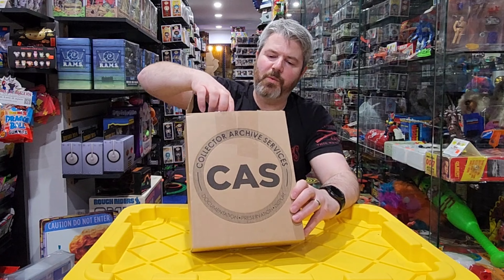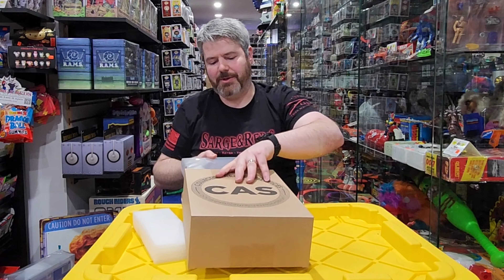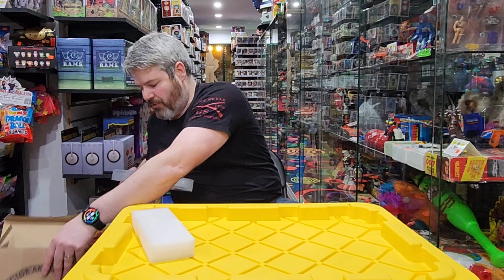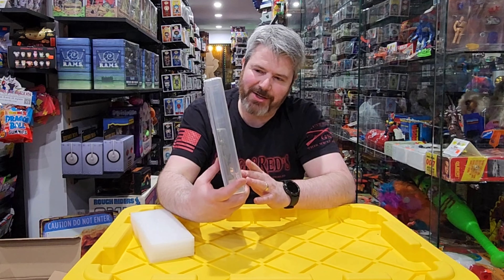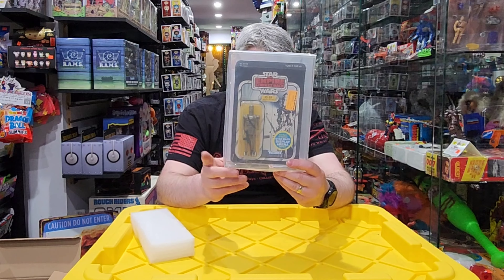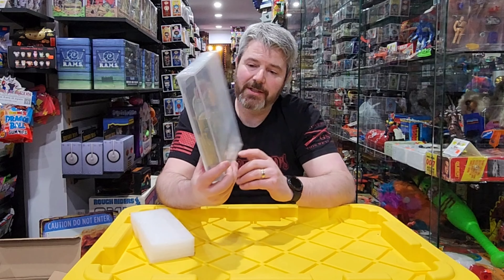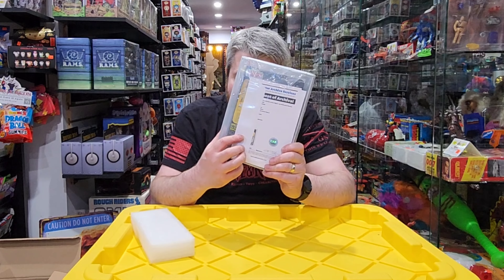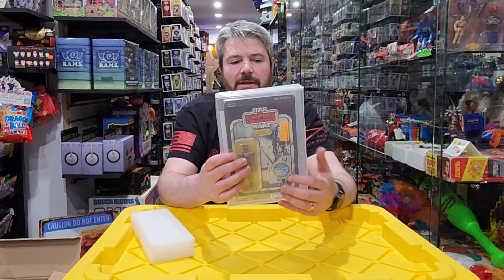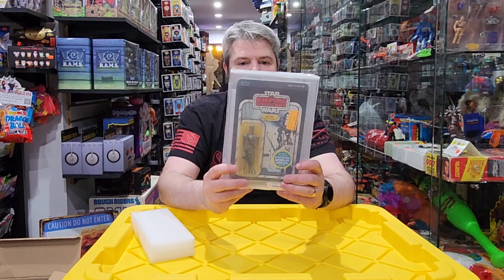Up next — all the carded Star Wars in this collection is going to be from the 80s house. This one is actually graded at an 85, and this is IG-88. I don't remember exactly where we found this in the house — whether it was in the cases upstairs or in the bags in the closet. But it did grade at an 85. It is an Empire card, and it is a 45-back A. So that's a 45-back A graded at 85, which is pretty good.